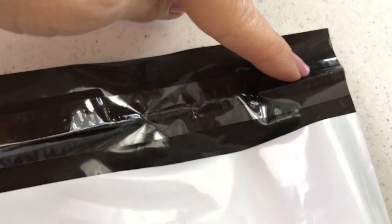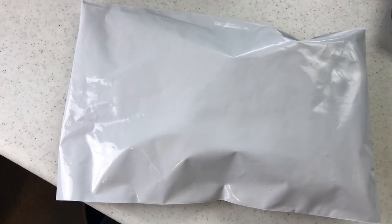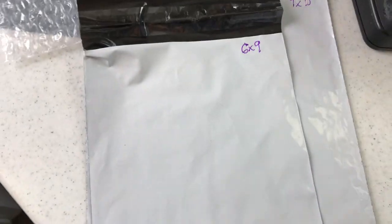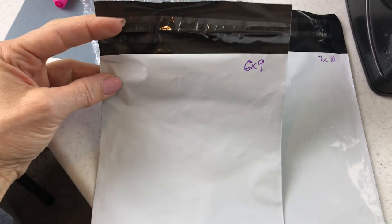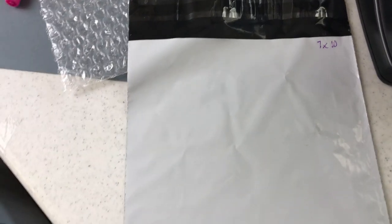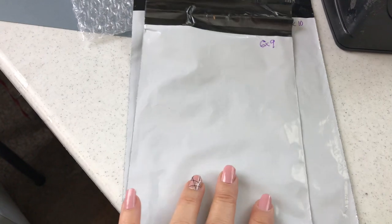I place the jewelry item inside the bag, peel the clear layer off, fold it over, stick it on — and I've already attached my label. That is it — it's ready to be mailed. Most of the time I use these little six-by-nine envelopes, but if it's something a little larger or I have a couple of things in the order, I also use the seven-by-ten envelopes. Most of the time it's the smaller ones.